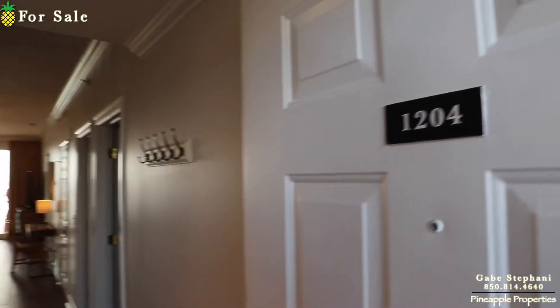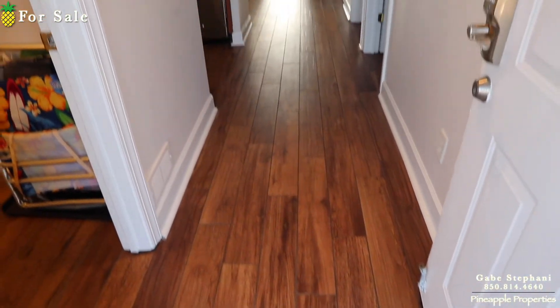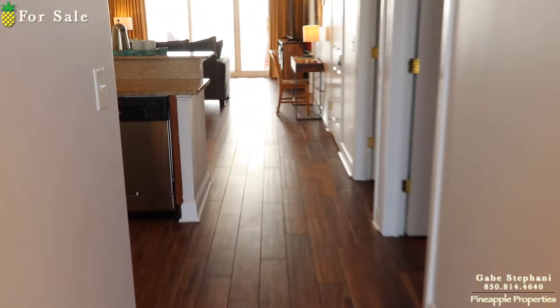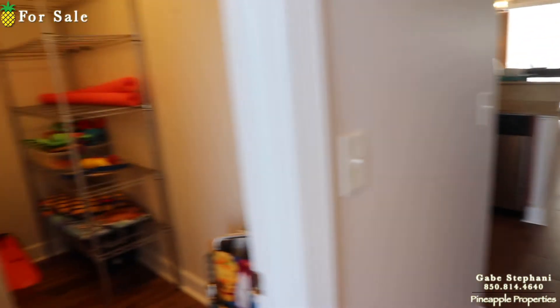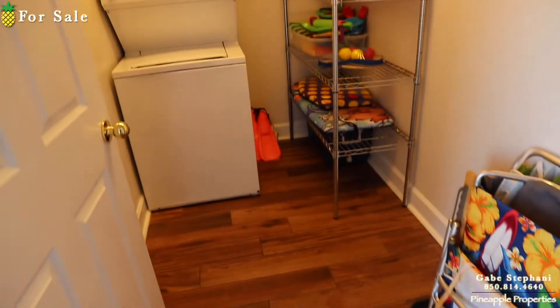I'm here at Ocean Reef just outside unit 1204. When I come in, you can see that the owners have replaced all the flooring all throughout. They've taken up all the old flooring as well, so it's all one uniform floor, which I just love.